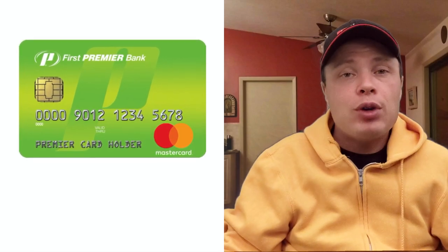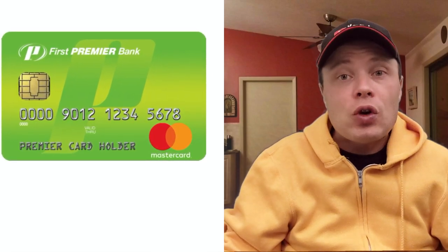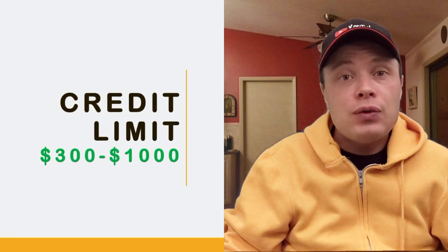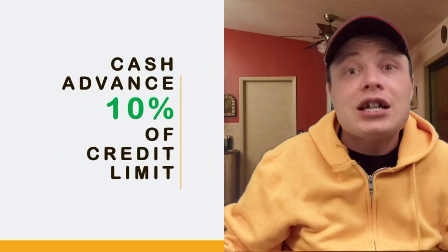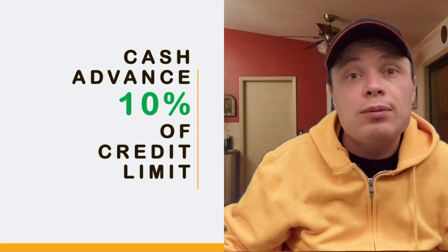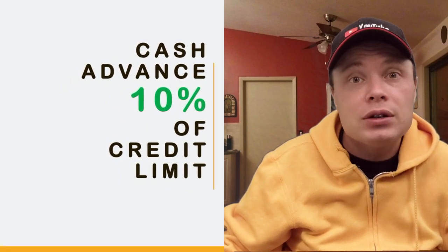Did you know that the First Premier Bank card can give you a credit limit ranging from $300 to $1,000? Cash advances are limited to 10% of your credit limit. So if you are lucky, the maximum cash advance you can potentially take is $100.